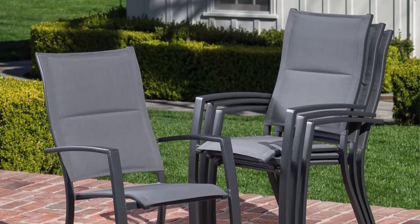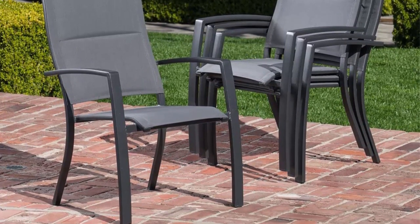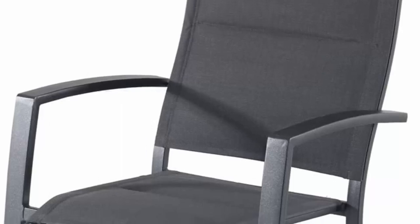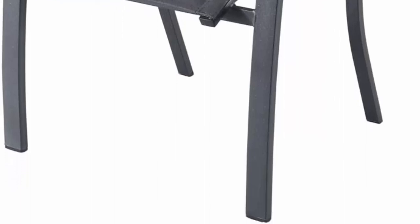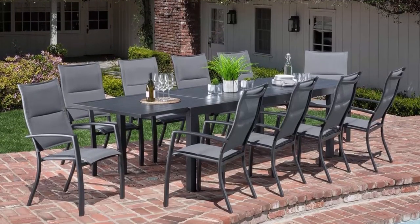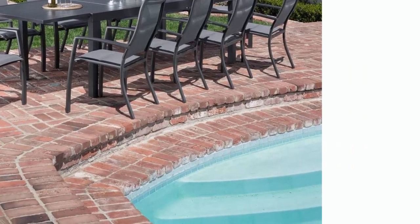Sturdy and durable, made with heavy-duty, rust-resistant, and weather-resistant aluminum frames, the stylish dining set is produced with high-performance powder coating, which protects it from rust, scratches, and harmful UV rays. High-quality outdoor fabric is soft to the touch, dries quickly, and resists fading. Designed for comfort and durability for long-lasting use to enjoy for many years.